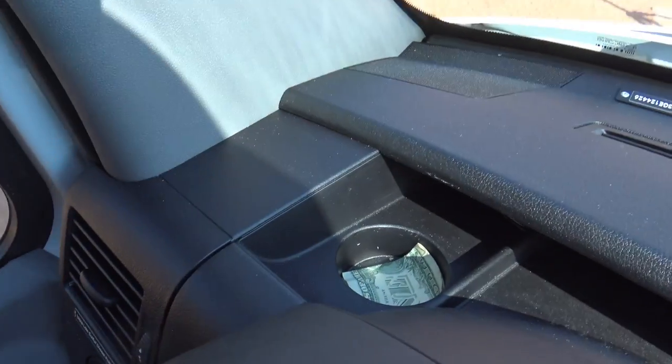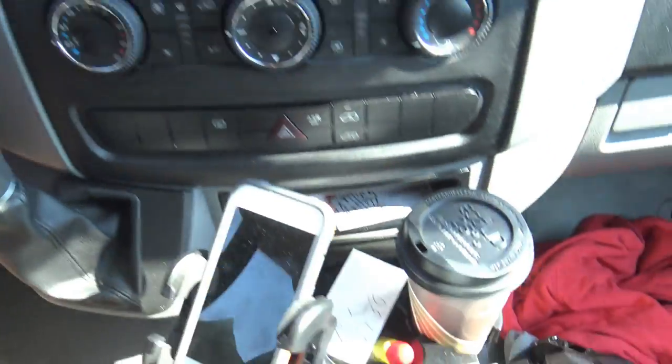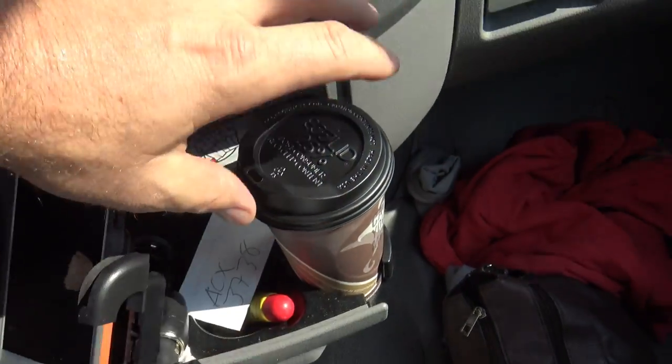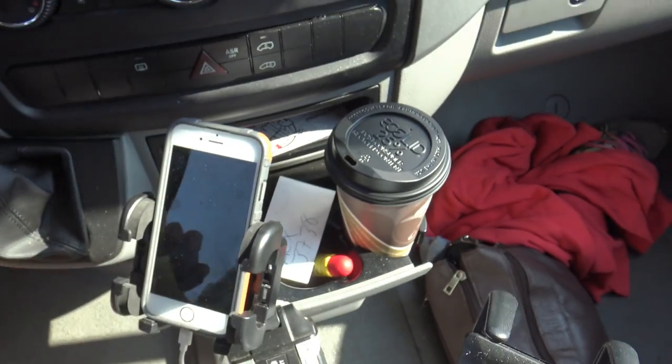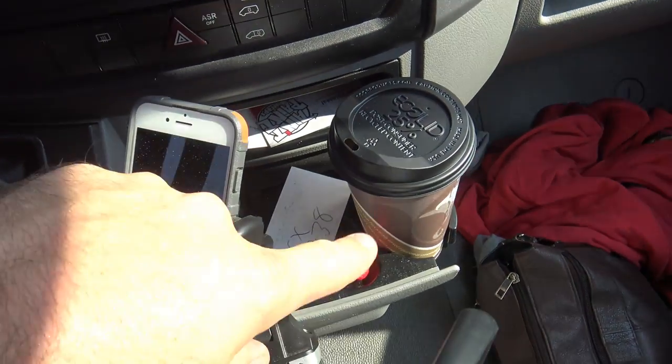Now let's talk about the cup holders. Look at this cup holder — it'll hold a can. It's too short. Things fall out all the time. If you put a 20-ounce bottle in there, it just falls over. Whoever's idea it was to put the cup holders in the dash where the sun beats down on your soda was not a very bright person. It's great for hot drinks, but for cold drinks the sun just beats down — you put a water bottle there and a half hour later it's 90 degrees. Not a good spot for cup holders.